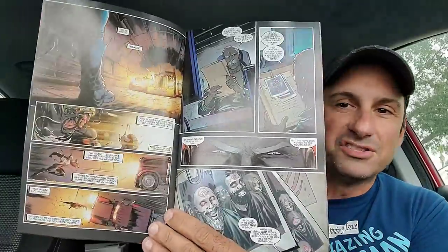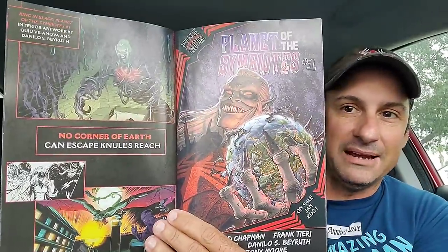First we have this free Marvel Spotlight that features King in Black. This is kind of cool because I can use some of these images for my background. But everything you want to know about what's going on with King in Black — what series are getting ready to come out, some of the history, all the books, all the tie-ins, some artwork — it's all in here. Cool things happening for that Marvel Spotlight.